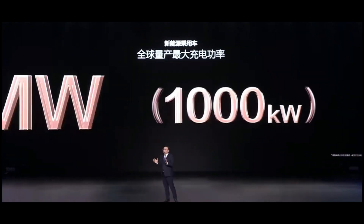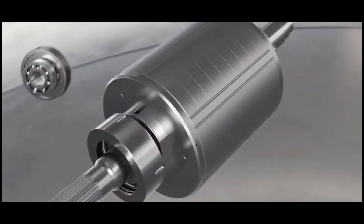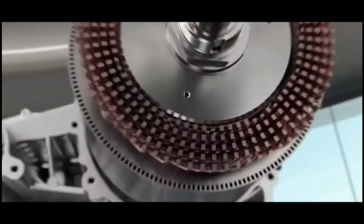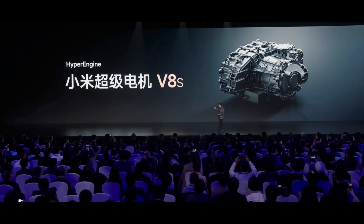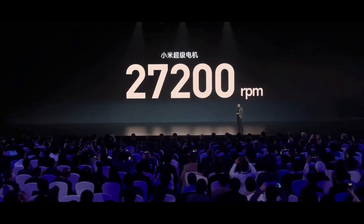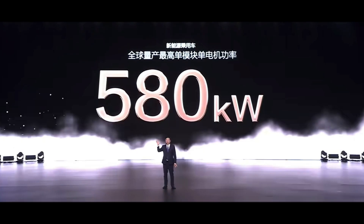Hello Volt China fans. Today I'm sharing news that's shaking the global automotive industry. The Chinese motor technology battlefield has dramatically changed overnight. Just when Xiaomi V8S shocked the world with its impressive 27,000 RPM, BYD immediately countered with a monster-level motor, breaking 30,000 RPM.